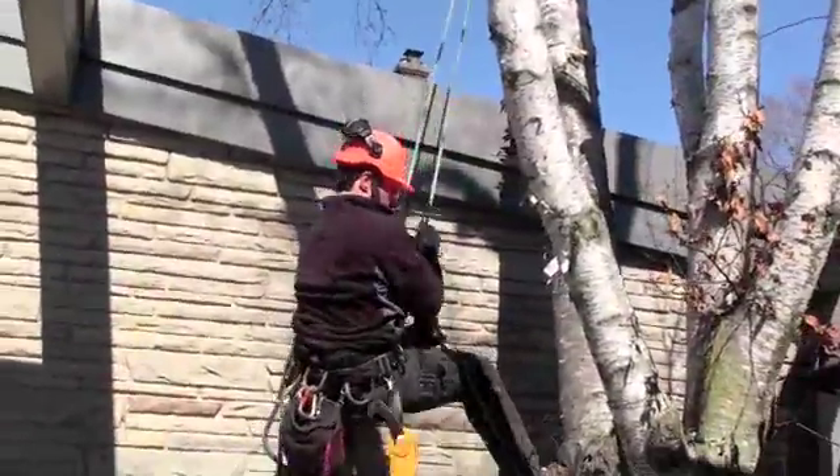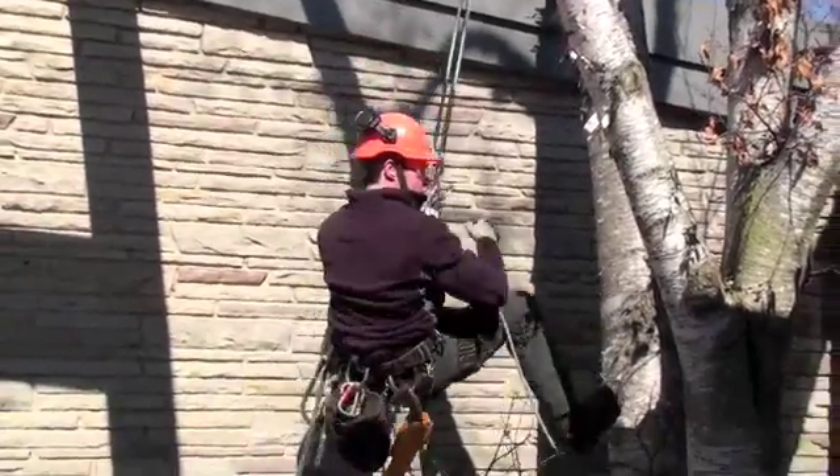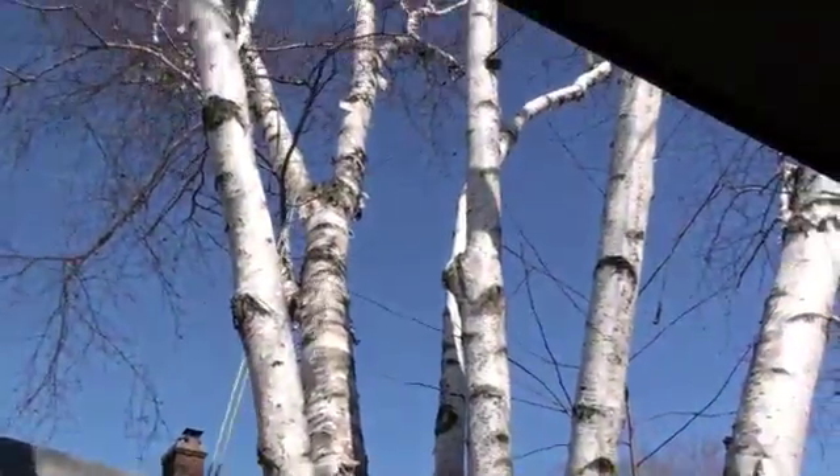The branch is now on the ground and everybody is safe. We're just going to take this branch away, clean up, and you can see Colin come out of the tree — and the white birch has been pruned.